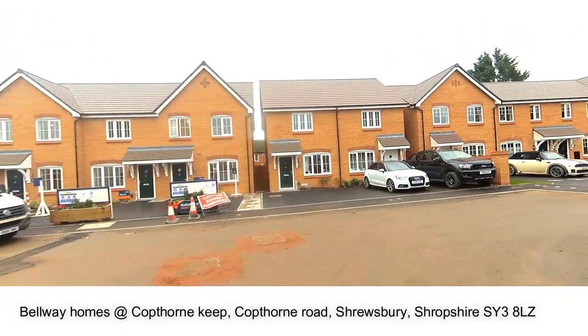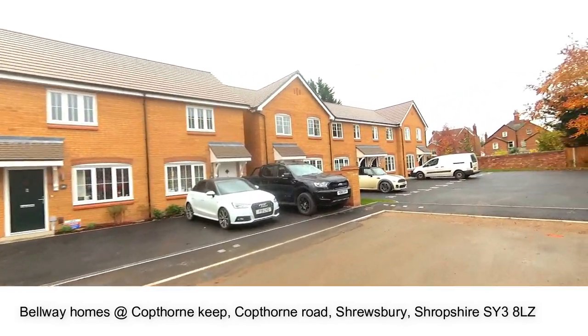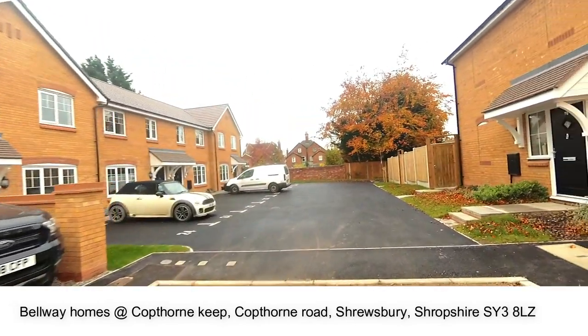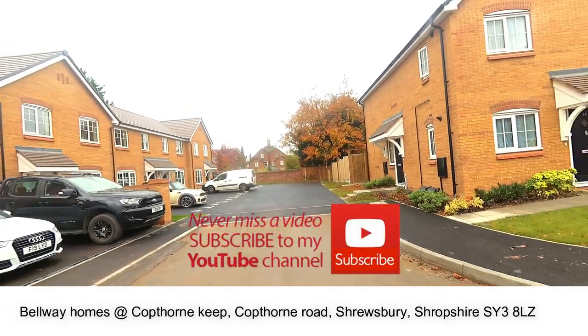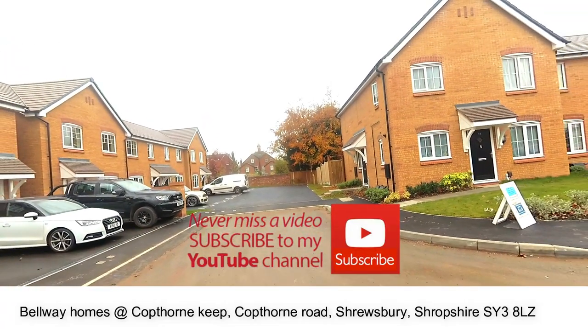I hope you enjoyed your tour of Cotthorne Quay with New Homes Historian. Don't forget to like, subscribe and give me the thumbs up for more videos. Thank you for watching!